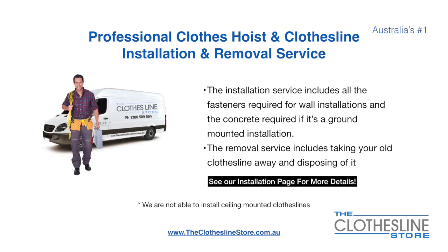If you require professional clothes hoist or clothesline installation and/or removal, we can assist. The installation service includes all the fasteners required for a wall mounted installation, and concrete when we do a ground mount installation. The removal service also includes taking away and disposing of your old clothesline.